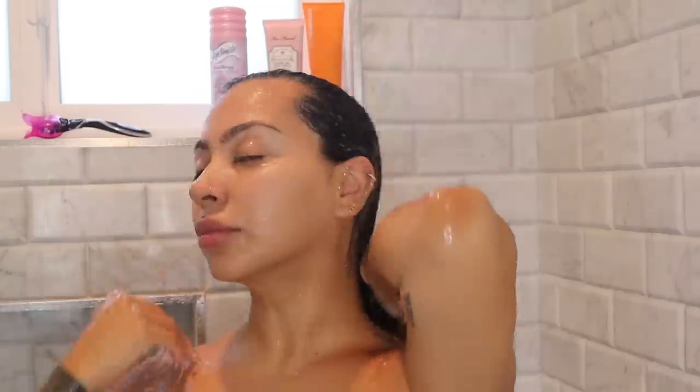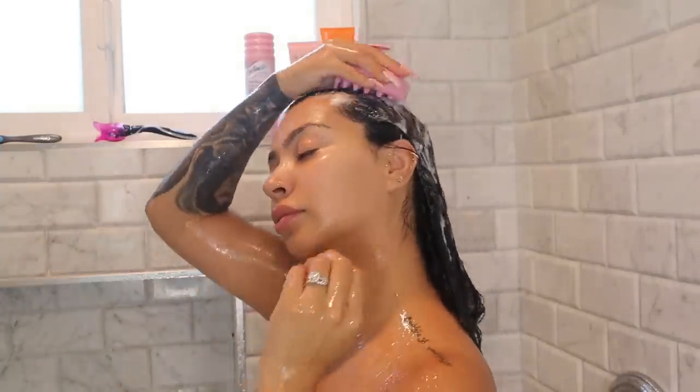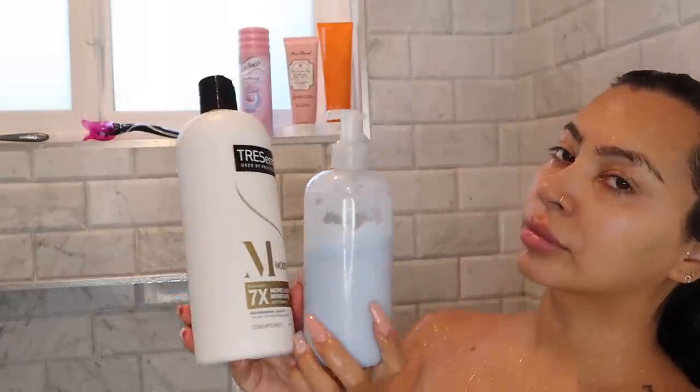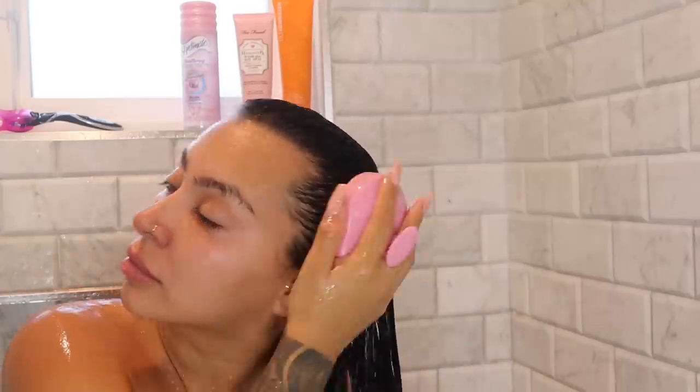I usually just go in there and wash my hair with the shampoo and start using my head scrubber — I picked this up on Amazon. Everything I mention will be linked down below. Then I'll go in with my favorite conditioner, which switches between TRESemmé and Function of Beauty. I really love how Function of Beauty leaves my hair so soft and silky — when I straighten my hair it just falls so naturally. Then I'll just detangle my hair with the head scrubber.